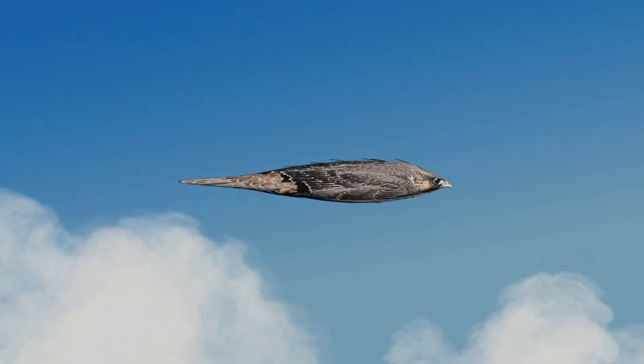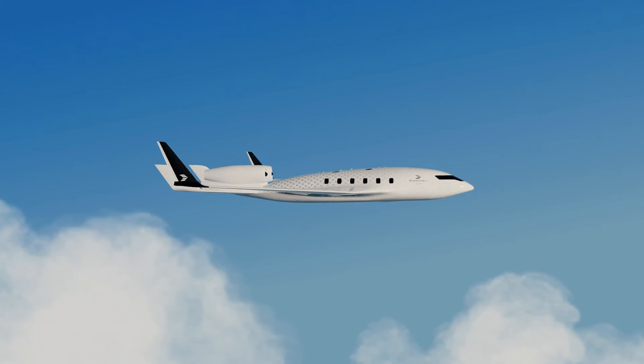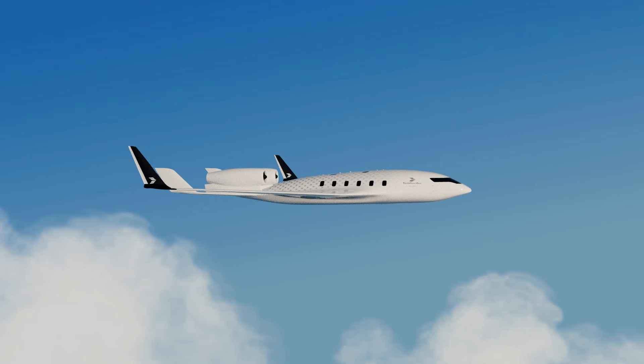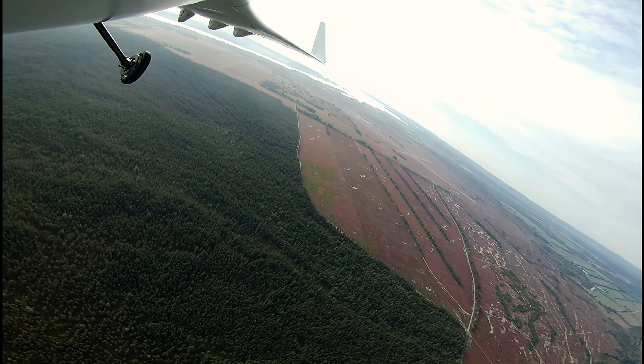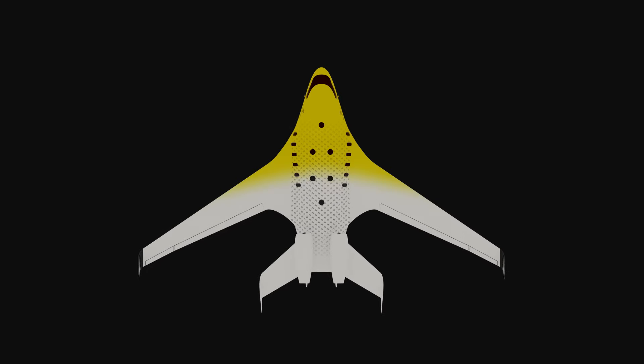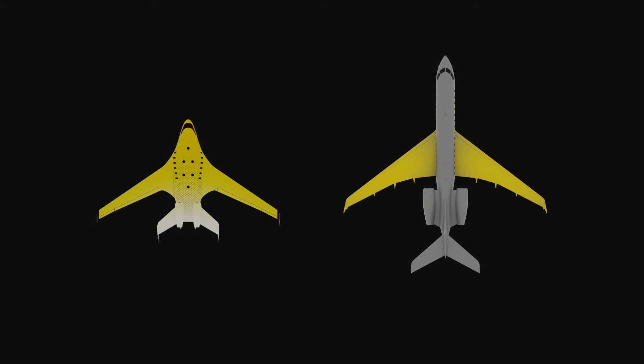Its design draws inspiration from the sleek, aerodynamic form of birds. It offers significant advantages in aerodynamics and lift generation, all of which can combine to drastically reduce emissions. Its more organic shape helps in distributing lift along the fuselage, in contrast with traditional designs where lift is primarily concentrated on the wings.